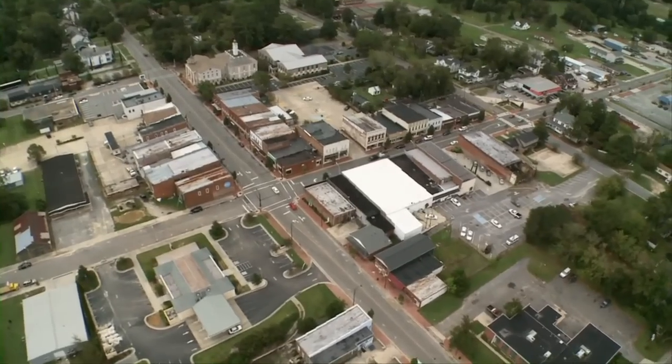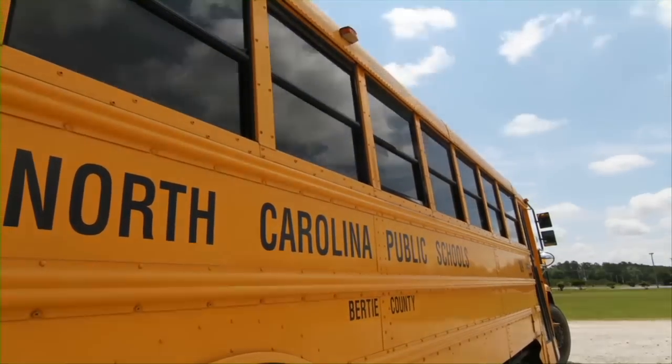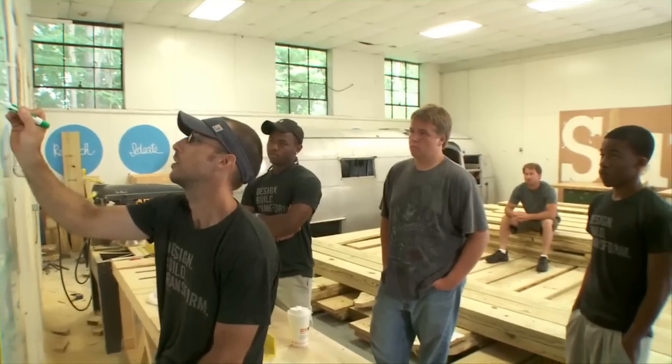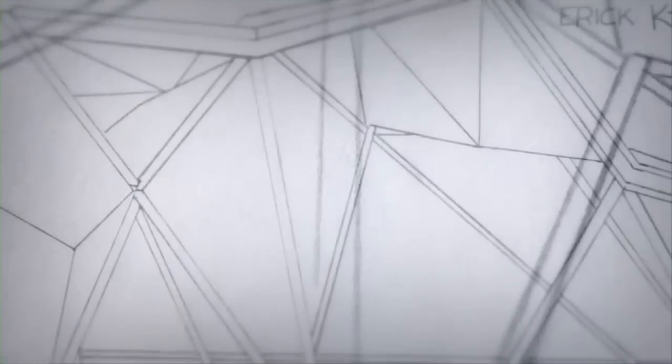In our film, we spend one year in the life of one of America's most innovative classrooms. The teachers, Emily Pilitent and Matt Miller, show these kids the fundamentals of design and architecture. And basically what they're teaching the kids is creative problem solving.